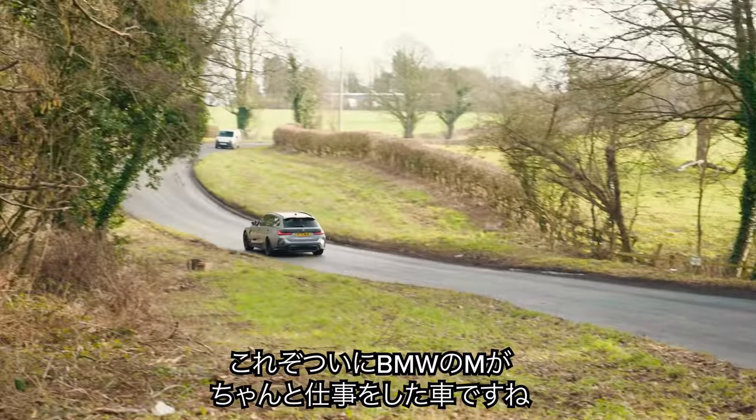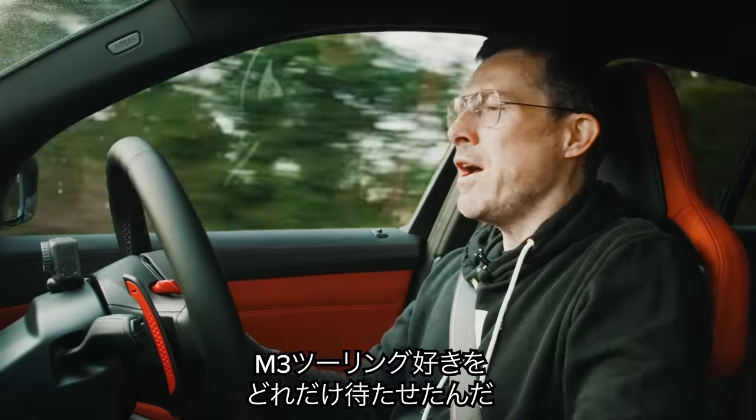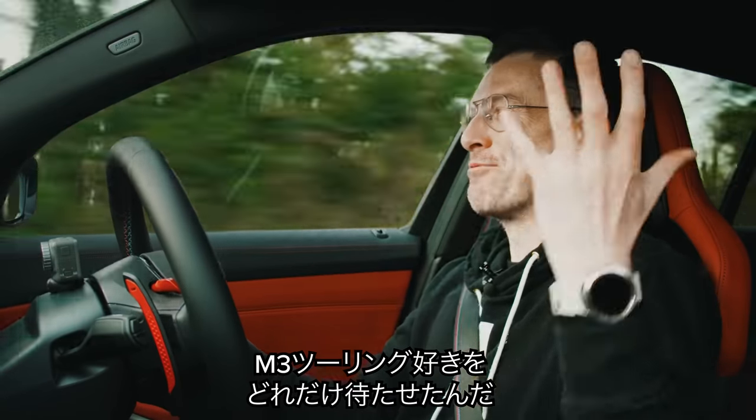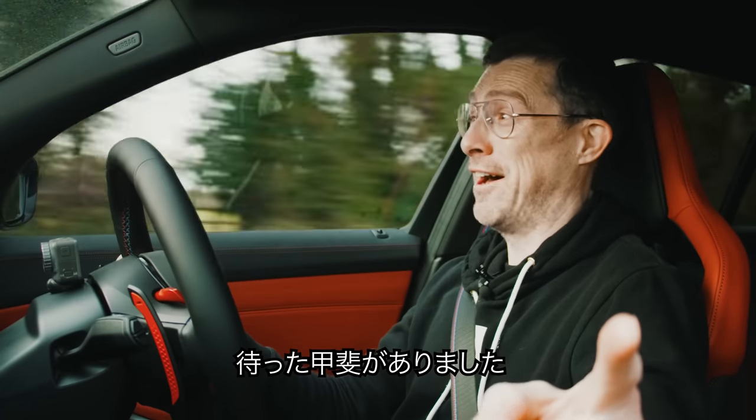This is absolutely full-on BMW M division doing their job as they should. Why have we waited so long for an M3 Touring? It's worth the wait though.